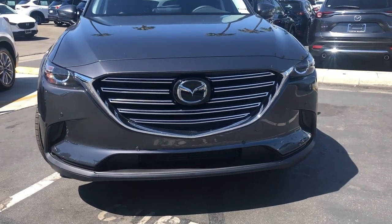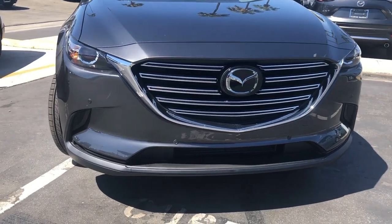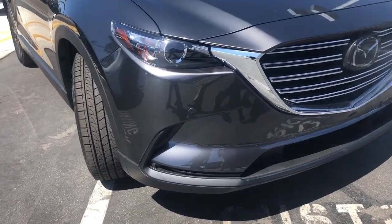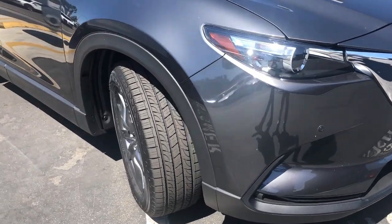As you can see in the front, nice big grille. This one has the front parking sensors and LED headlights, which means it has the premium package on it.